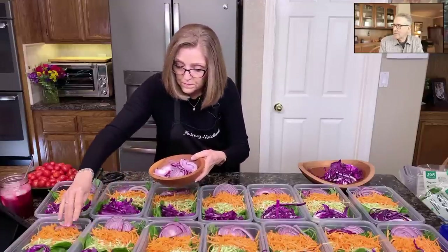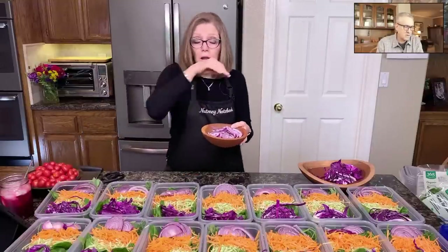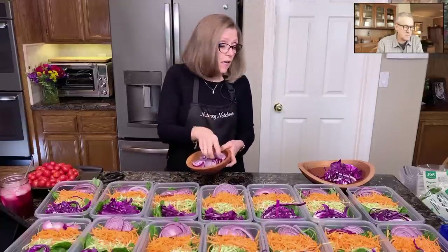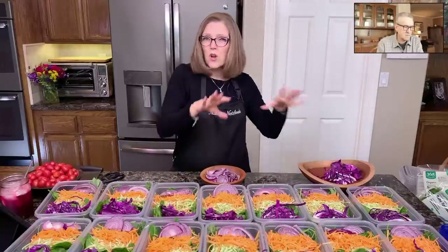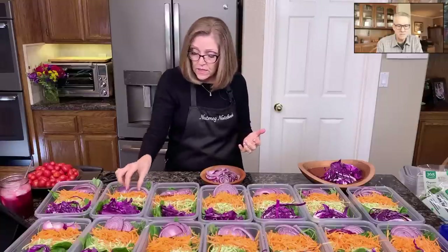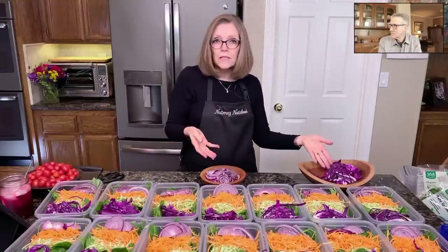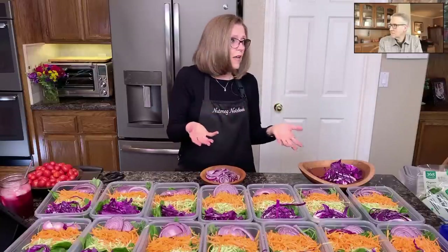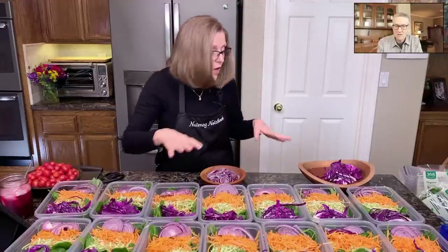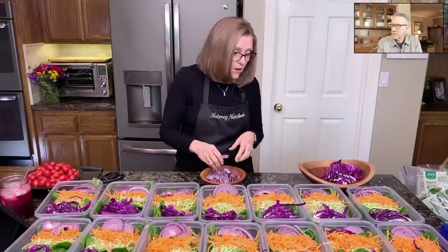Laura's asking, do you wash the red cabbage? I rinse it when I get it home and peel off the outside leaves if there are any that look yucky, but it's so compact that it's never dirty inside. I just wash the outside of it really well. They're very tightly grown — you don't need to rinse every individual leaf.